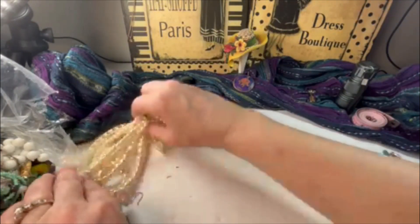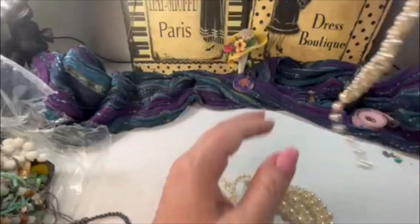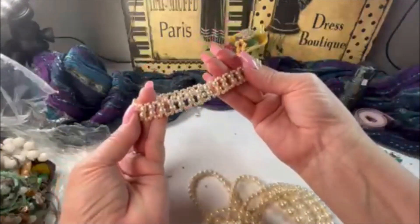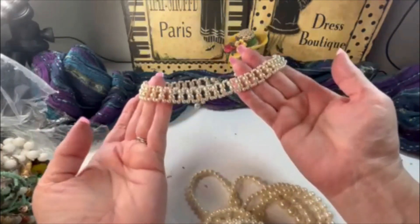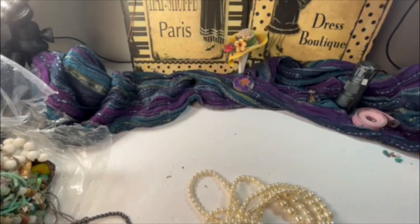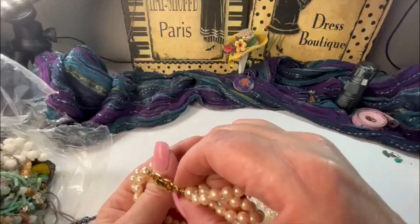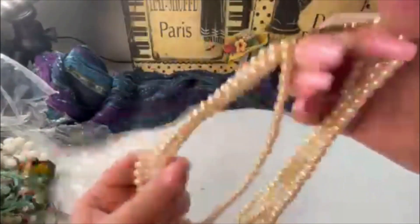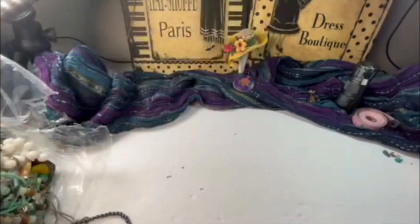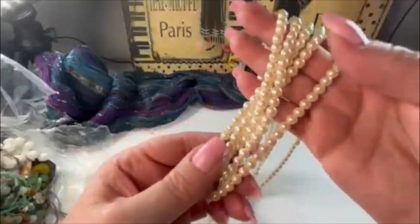Broken earring piece. Here are faux pearls — I wish they were real; it's a little choker, that is cute, I like that. This one is not marked, more faux pearls — they are glass. Pretty.